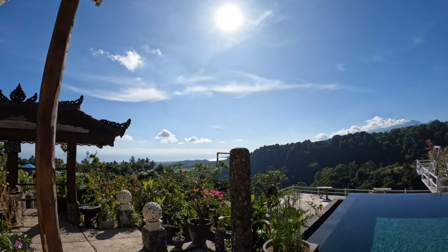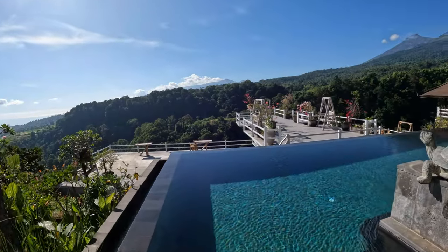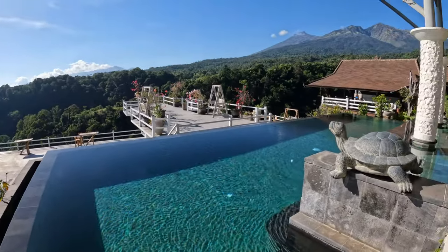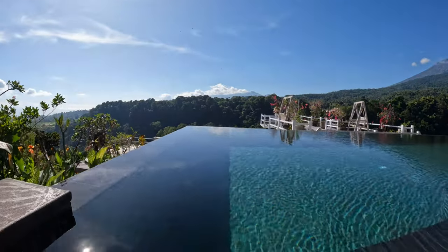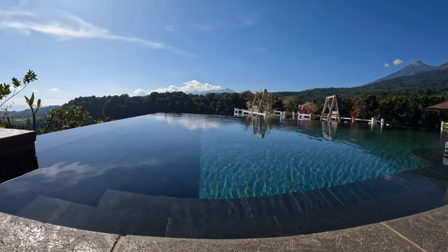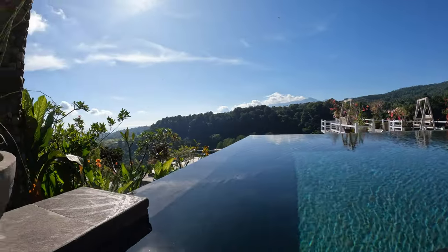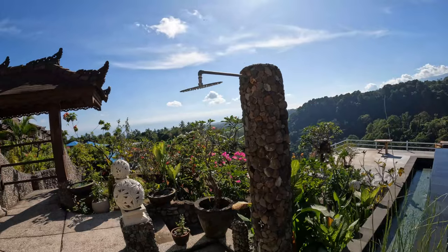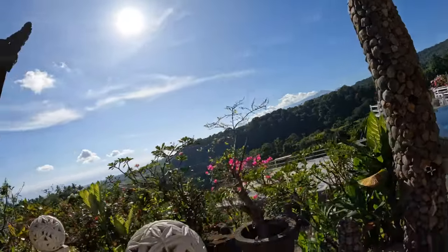Nice, beautiful rice terraces. I just love these infinity pools, they're so nice. The view is just super special. There's a little shower for after you're done swimming.